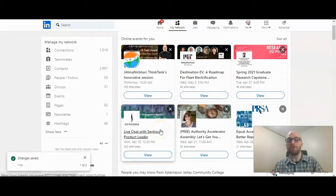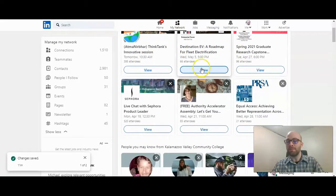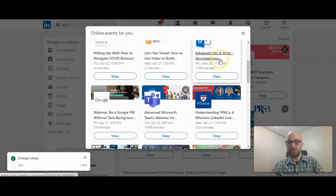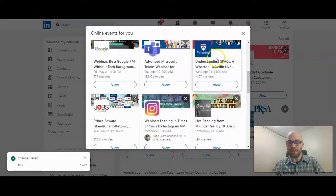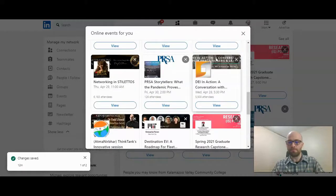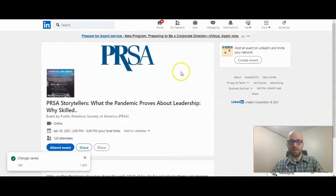These are all free events to attend. It shows the time and date, the title, and you can view that event to read more. Then you can sign up for that event right on LinkedIn. I'm going to look through and find one I would be interested in. I'm a big fan of PRSA, so I'm going to look at this PRSA Storytellers event — "What the Pandemic Proves About Leadership."